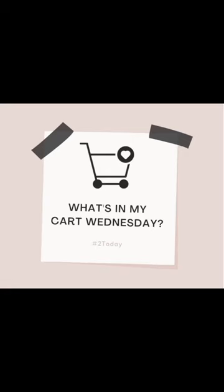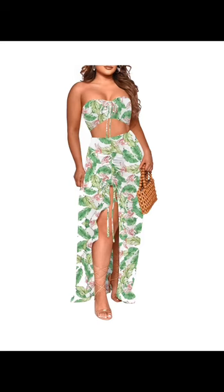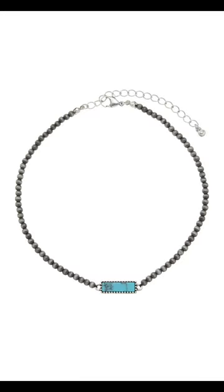It's that time, y'all — it's What's in My Cart Wednesday! I love this for a vacation type of outfit. It looks like the top and the skirt are adjustable, so you can adjust the length of both to suit your needs. I really like that about it, and I also really like this pattern. I honestly just cannot get enough turquoise lately, and I'm obsessed with this choker.